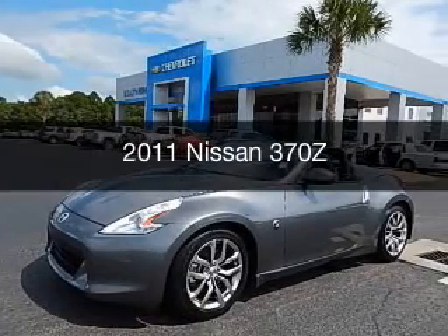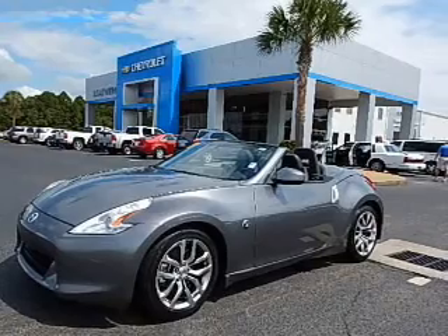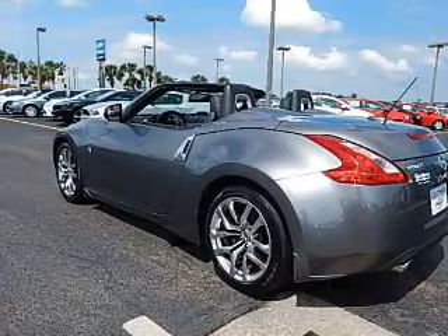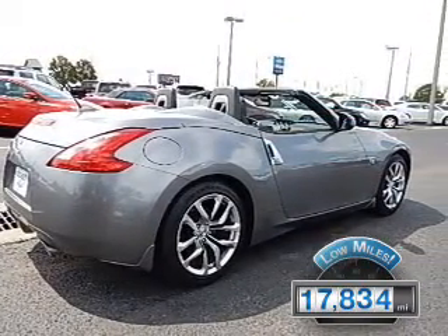This is a used 2011 Nissan 370Z, powered by rear-wheel drive, a 3.7-liter 6-cylinder engine, and a 6-speed manual transmission. With fewer than 20,000 miles, this vehicle has a long road ahead.